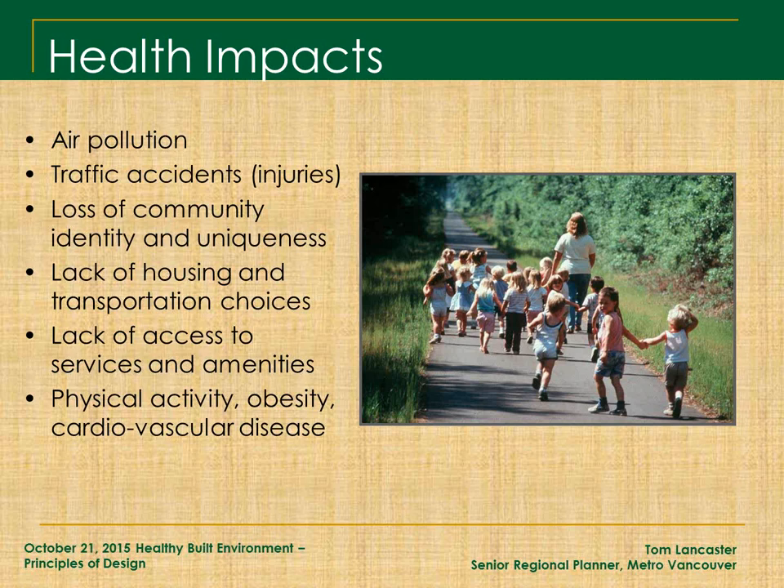Some of the health impacts: this is what we look at in planning when bringing a concept forward to councils. Air pollution associated with different urban forms is a big thing. We're working on ways of quantifying air pollution associated with different urban forms and development types. The accidents associated with travel time required for people living in suburban-style developments disconnected from everything are quite quantifiable through BCCA data and crash data.